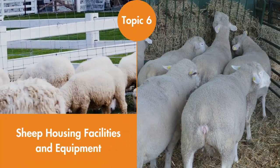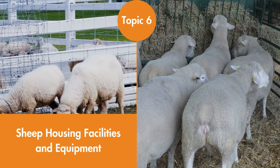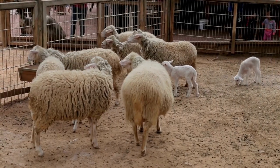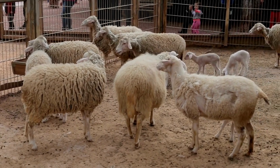Sheep Housing Facilities and Equipment. There are many different types of housing that can be used for sheep. Here we take the reader through available options including traditional barns, pole buildings, and permanent buildings that can provide the best protection for the shepherd, sheep, feed, and equipment.